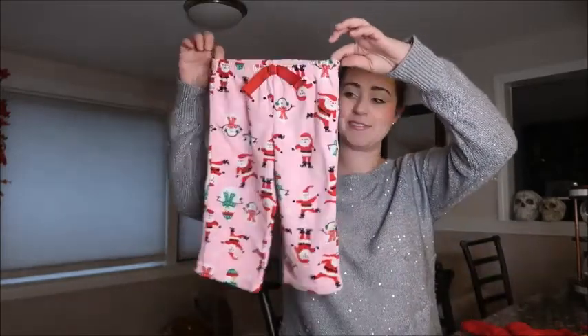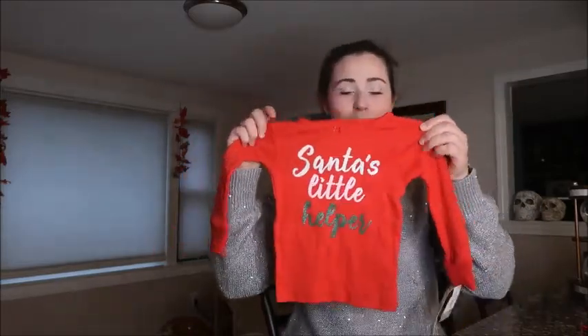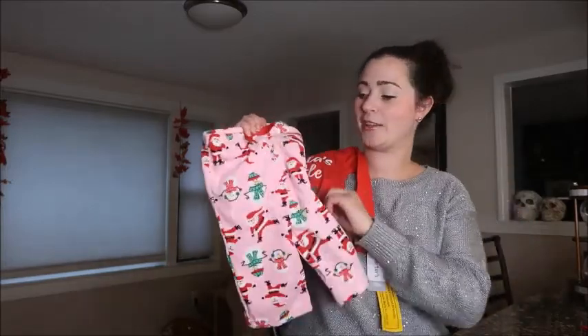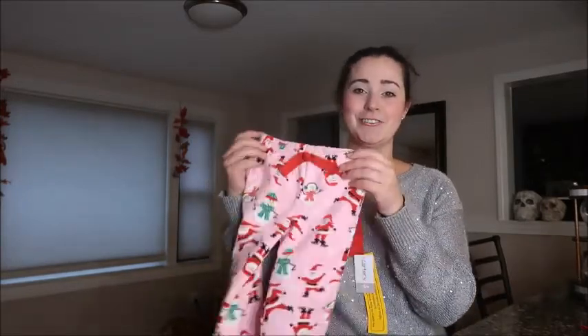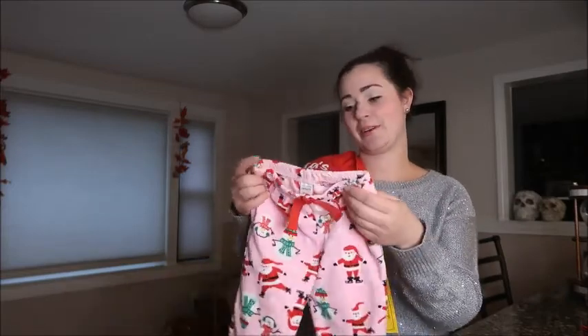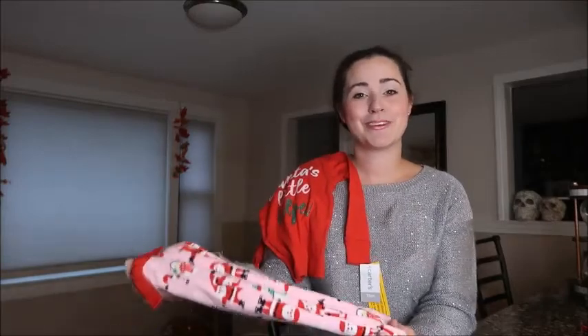Over the summer I ordered a few different pairs from JC Penney during a major sale — actually around the 4th of July. Every single pair was under $5. I'll show you this two-piece set: the bottoms are pink with Santa and snowmen, and the top is red and says 'Santa's Little Helper.' What I love about this pajama is it reminds me of last year because she had a onesie in the same pattern. The brand is Carter's. She wore this patterned pajama on Christmas Eve and Christmas morning, so I might have her wear these again this Christmas Eve.